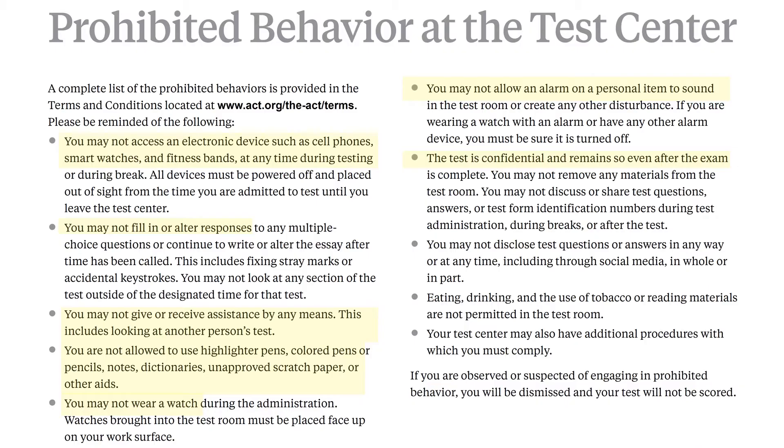The test is confidential and remains so even after the exam, so you should not discuss the test questions even with other people who were in the room. Don't post anything on social media about the test. You can say 'I did well' or 'it was hard,' but don't say what specific questions were about. The ACT national rules do not allow eating or drinking in the room — you can bring a snack or drink but it must stay in a bag and only be used during break time outside the testing room. Just follow the rules; this is not the time to push your limits.